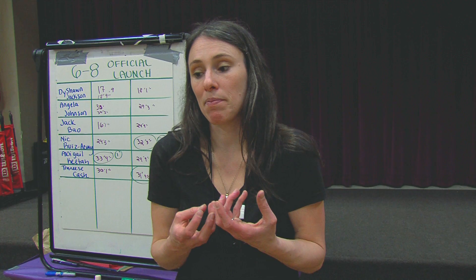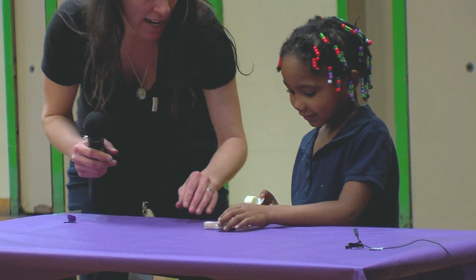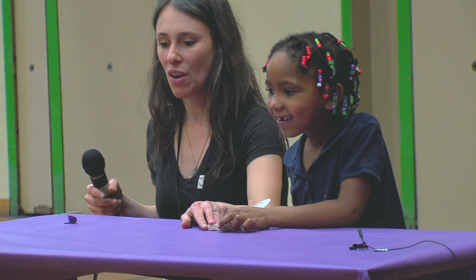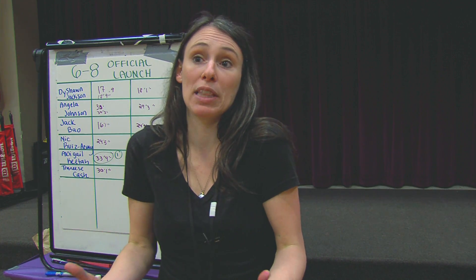It takes these ideas and it makes them tangible. So instead of having these abstract concepts, they're learning through making, they're learning through doing and trying out stuff. So all these things that they're learning in their science classes now become accessible to them through the doing and the making.